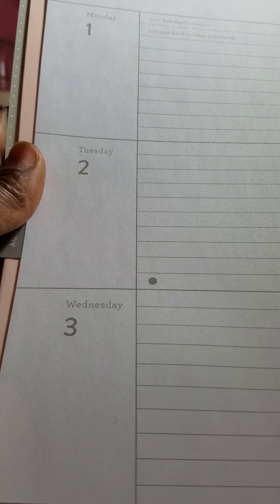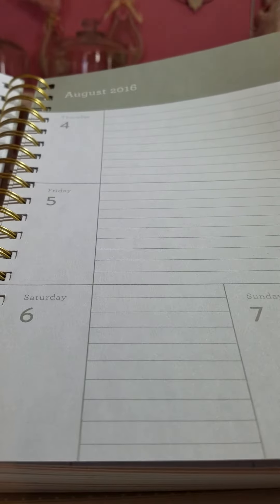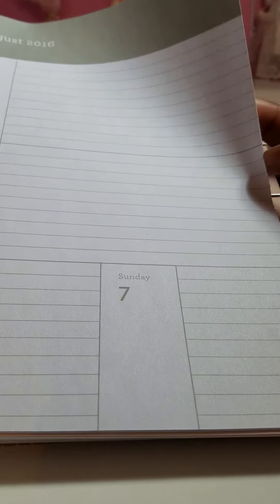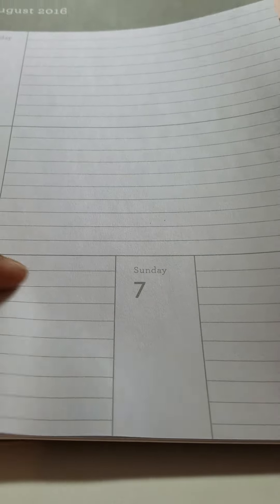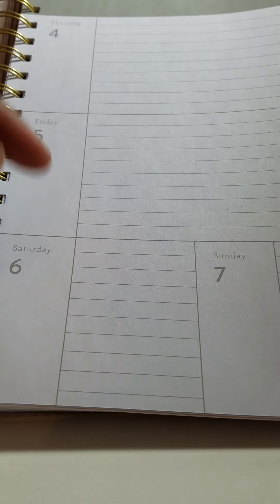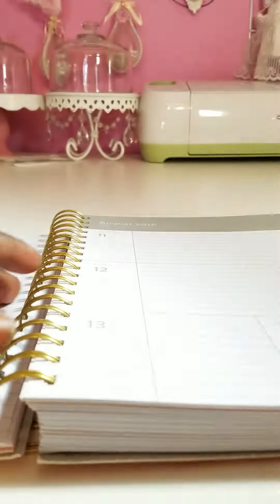Then you have the weekly over here. You have a lot of room where you can decorate and write. The only thing is it's just smaller for the weekends, but it's more pages than usual for some planners.